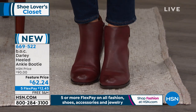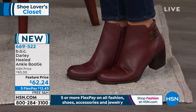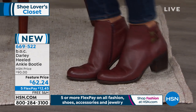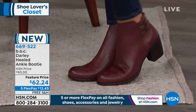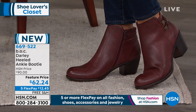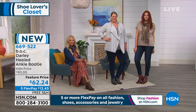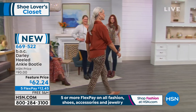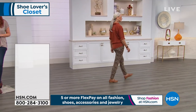Exactly — wearable height. You can see how smart they look on all the girls. Today, item number 669-522, and every BOC launching this hour has a special feature price. Definitely stay right where you are. We'll continue to take all calls coming through.